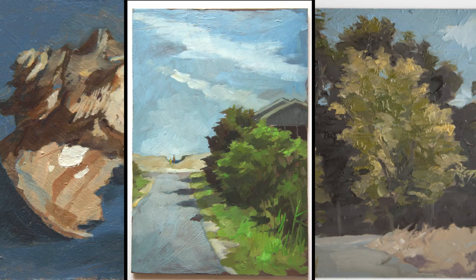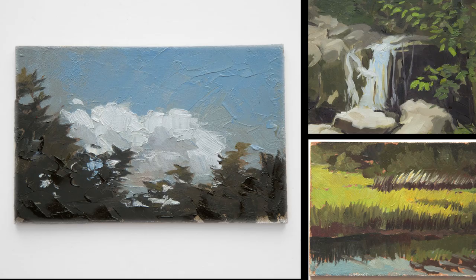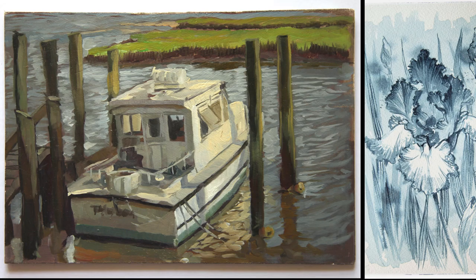If you enjoyed the videos and would like to support the channel, you can purchase an original painting or drawing in my Etsy shop or become a patron on my Patreon.